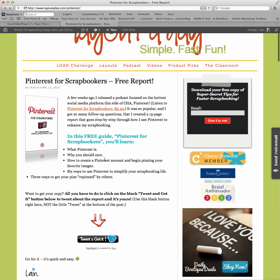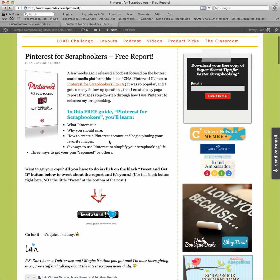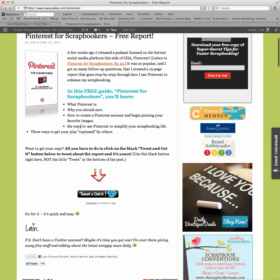This is what you're going to learn: what Pinterest is, why you should care, how to create an account, how to pin your favorite images to the account, how to organize those images, and six ways to use Pinterest to simplify your scrapbooking life, plus three ways to get your pins repinned by others.